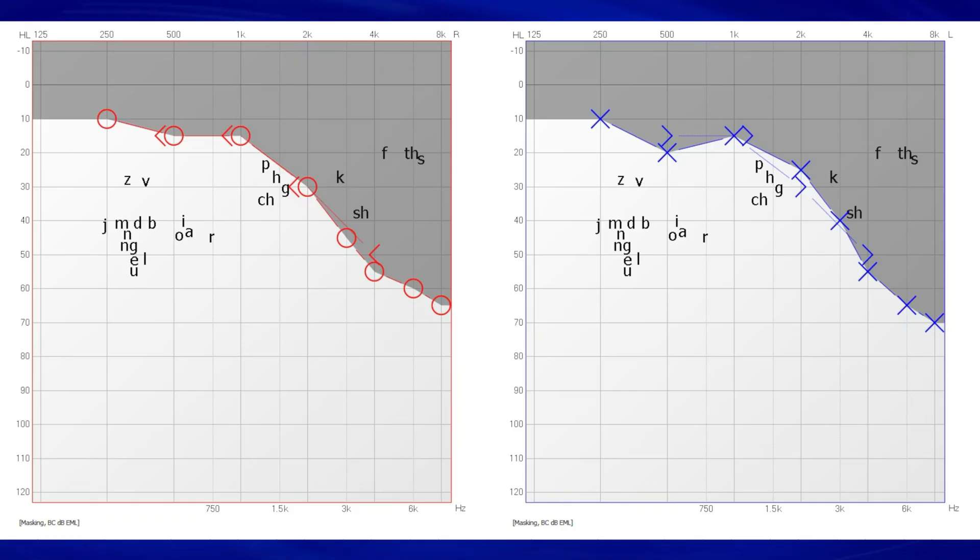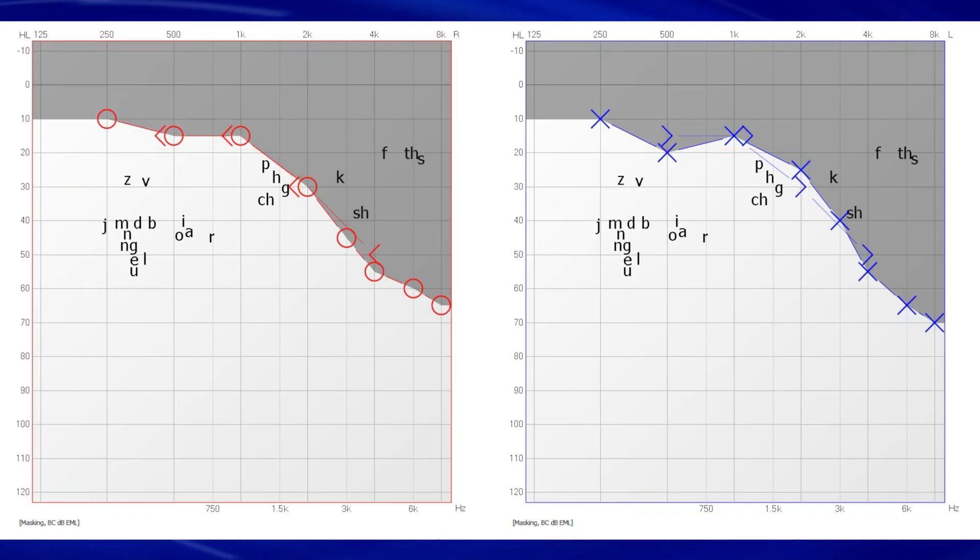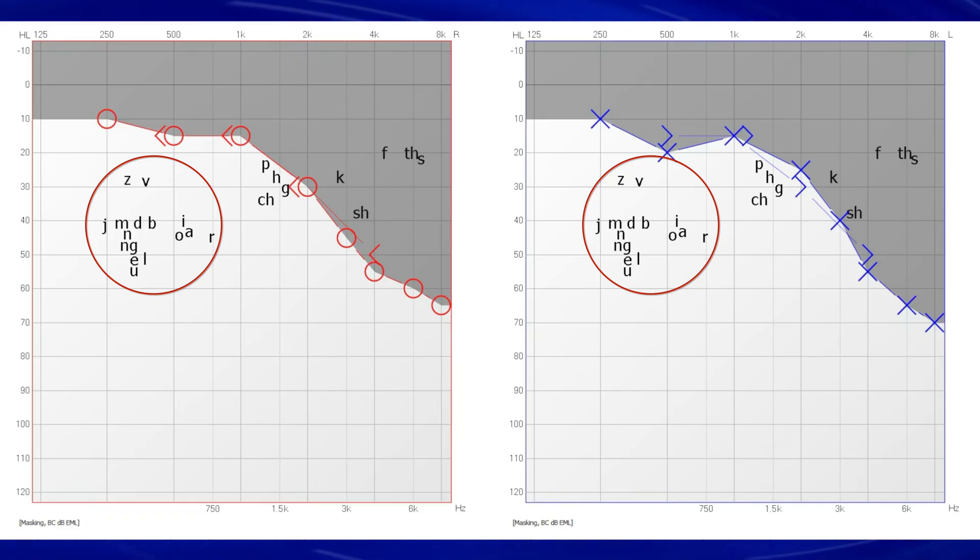If you do not apply enough amplification at the specific frequencies of your hearing loss, those speech sounds will remain inaudible. If you provide too much amplification at these frequencies — or at frequencies where you do not have a hearing loss — speech can become too loud, unclear, or even distorted. If you do not properly restore the optimal amount of audibility with a hearing aid, then that hearing aid will not be effective for you, no matter how good it is.